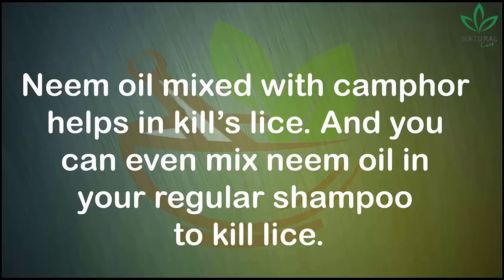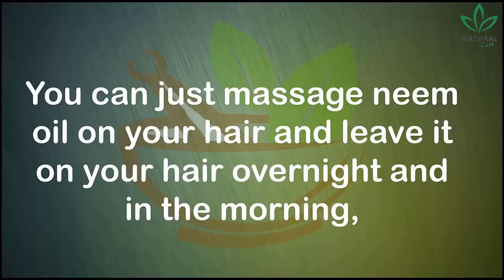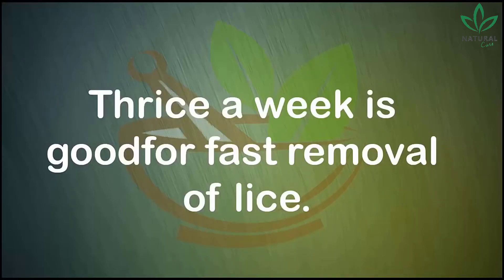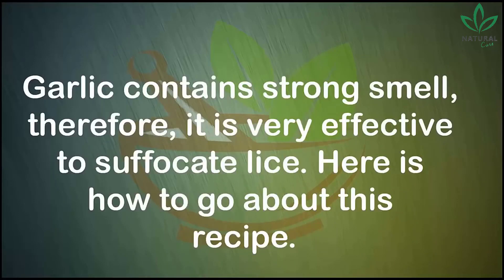Number six: neem oil. Neem oil mixed with camphor helps kill lice, and you can even mix neem oil into your regular shampoo. Massage neem oil on your hair and leave it on overnight, then in the morning wash your hair with mild shampoo. You can also add neem oil directly to your shampoo. Use this remedy thrice a week for fast removal of lice.